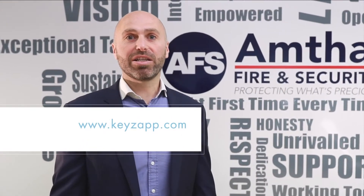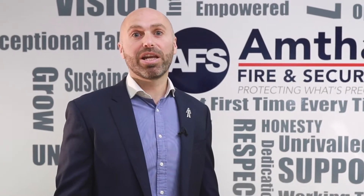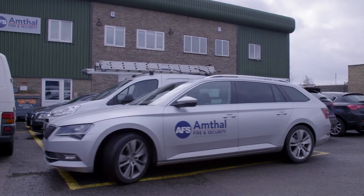Overall, KeysApp has had an instant impact on Amthel with improved time and operational savings. We've even recorded improved site attendance times.